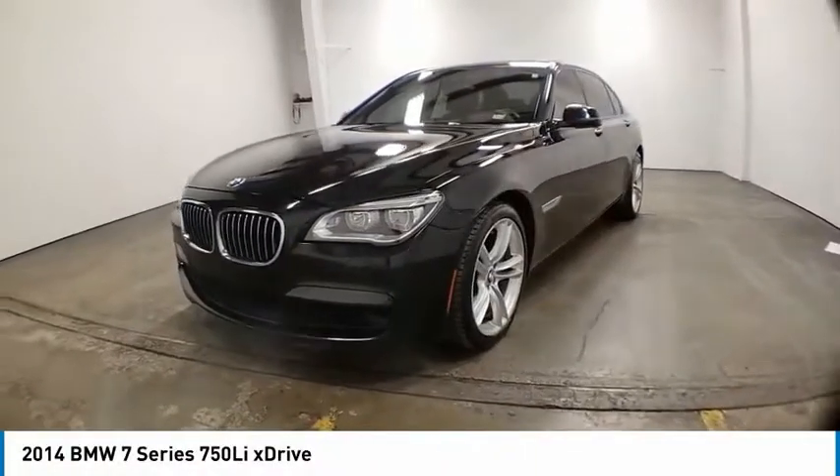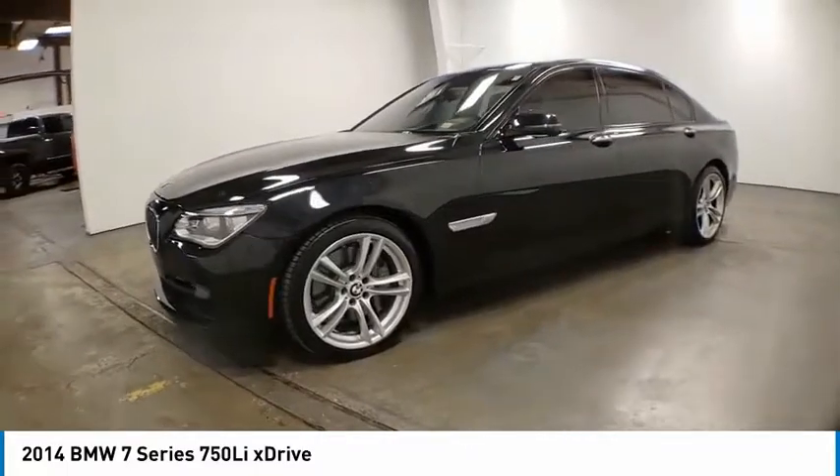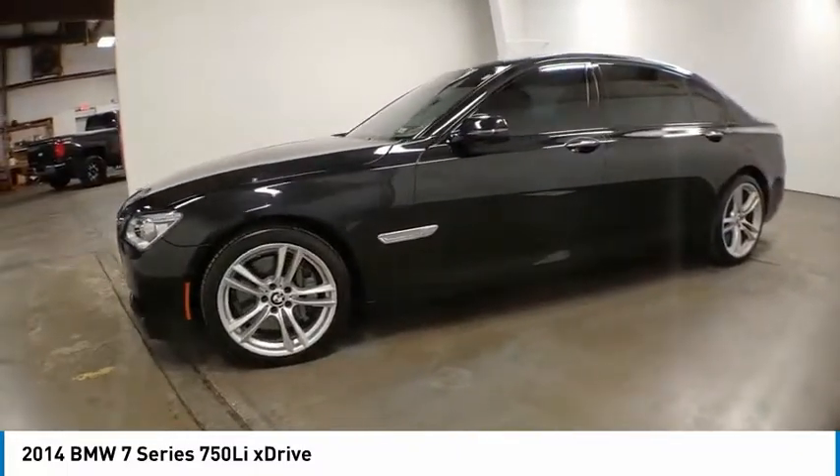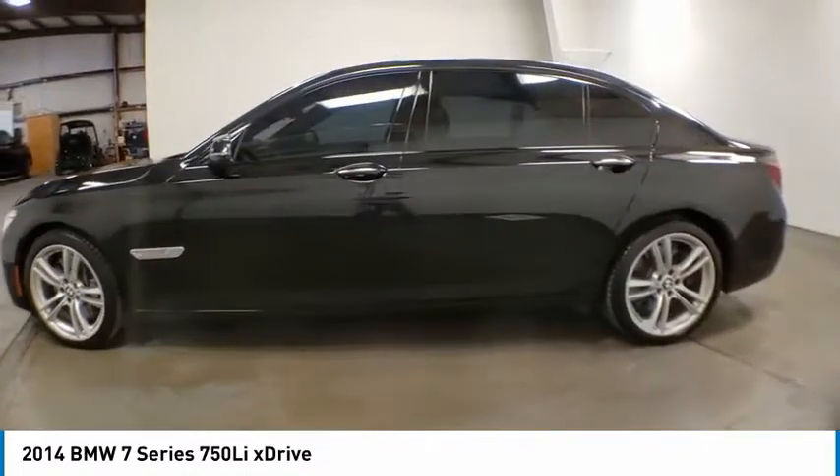Come test drive the 2014 7 Series. The BMW 7 Series is the BMW flagship sedan. This full-size sedan has always represented the top of luxury and technology.